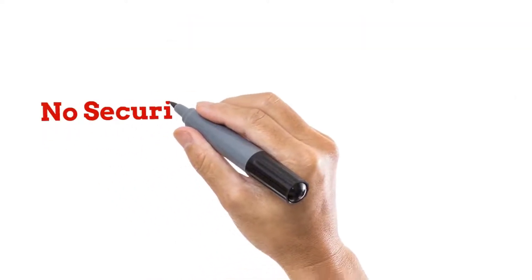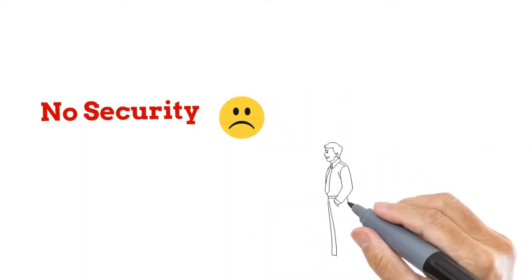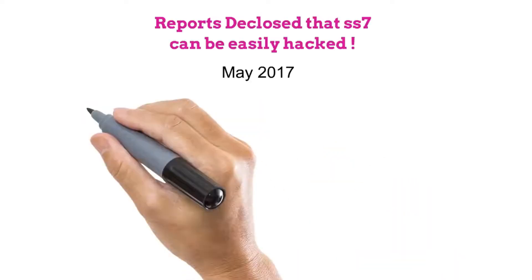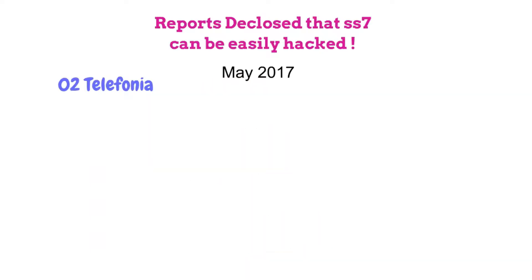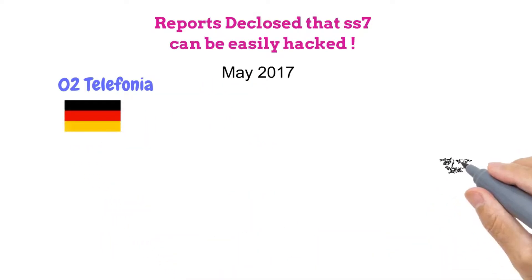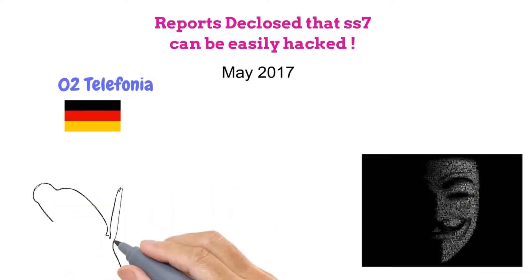But it has a serious disadvantage: it does not provide any security. From the beginning it was working on mutual understanding and trust between operators. It was reported that SS7 can be exploited to hack. In May 2017, O2 Telefonica, a German mobile service provider, confirmed that many cyber criminals had hacked people's bank accounts on their network.